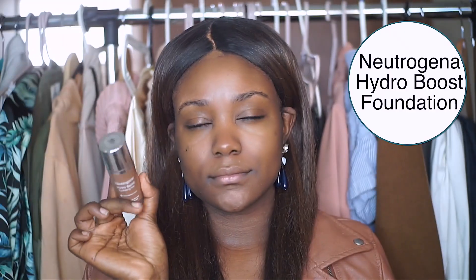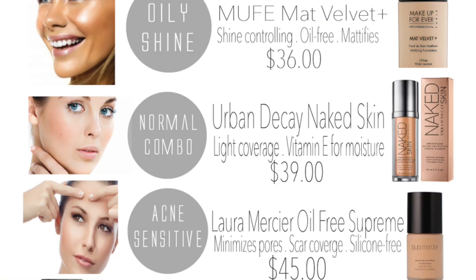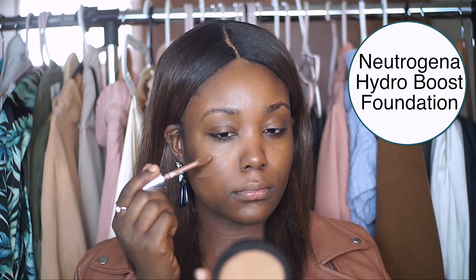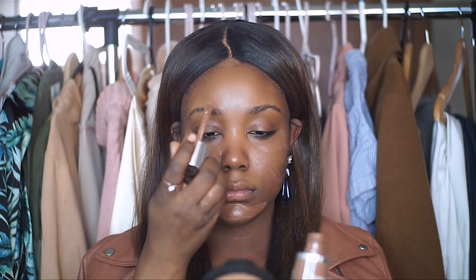The second step is to use a foundation, BB cream, or CC cream — it's really up to you and the coverage you're looking for. It also depends on your skin type, whether you have oily, dry, or sensitive skin. I personally have more oily skin but I'm still using this foundation, which is geared toward drier skin, so it has a bit more glow and comes off more dewy — and I love using it.